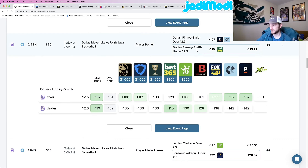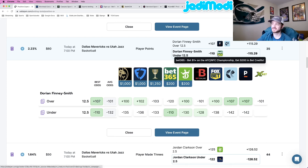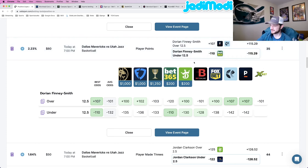In the Mavericks versus Jazz game, we've got Dorian Finney-Smith to go under 12 and a half points at minus 110 odds at Bet365 — it's bolded with the rectangle around it. OddsJam perfect line prices this at minus 115. Pinnacle has this at minus 142; BetOnline, not as favorable but still 18 cents higher at minus 128; the rest of the sportsbooks are in the minus 130s. We're getting such a good price compared to every other sportsbook. That's play number five.